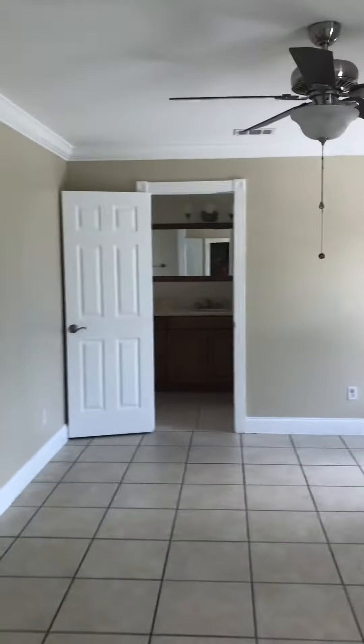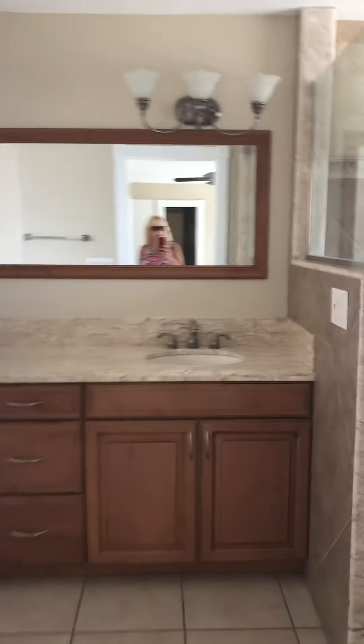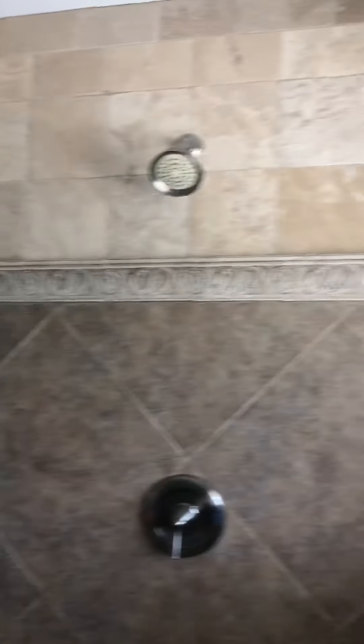Wait till you see this bathroom — definitely a wow factor. So this is the shower. A rain head, a seat. There's some rusty fixtures — like all the fixtures probably need some work on them. But this is a fantastic shower. Dual heads.